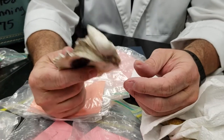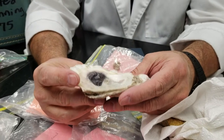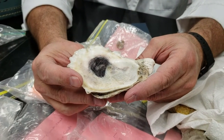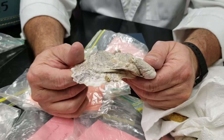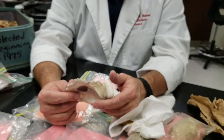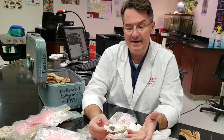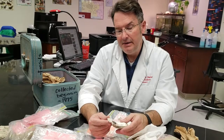Hard to believe, this shell right here came from Tupelo, Mississippi, on the side of the road. North Mississippi used to be a shallow, warm ocean — crazy. That's basically a fossil, even though it looks like an extant living oyster shell.